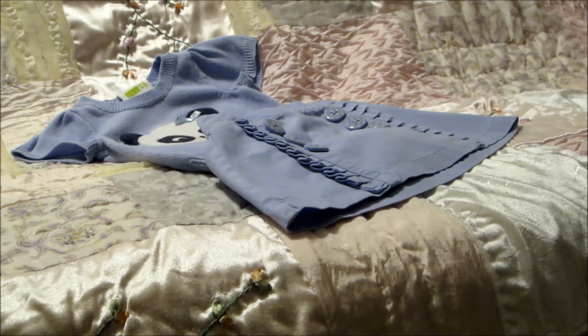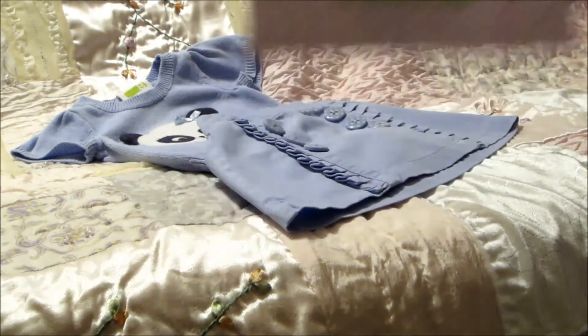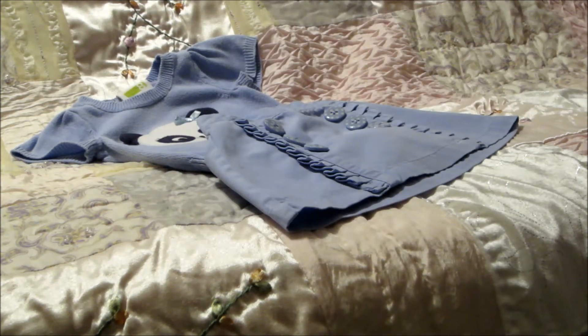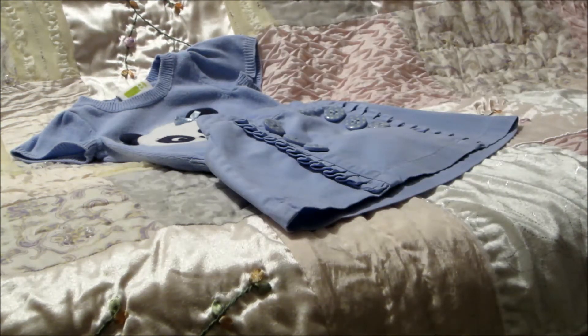Candace sent me a cute little card with a butterfly, and it says: 'Thank you so much for your purchase, have a wonderful and blessed day — hugs, Candace and babies.' Just sweet. Thank you so much Candace, I love everything.